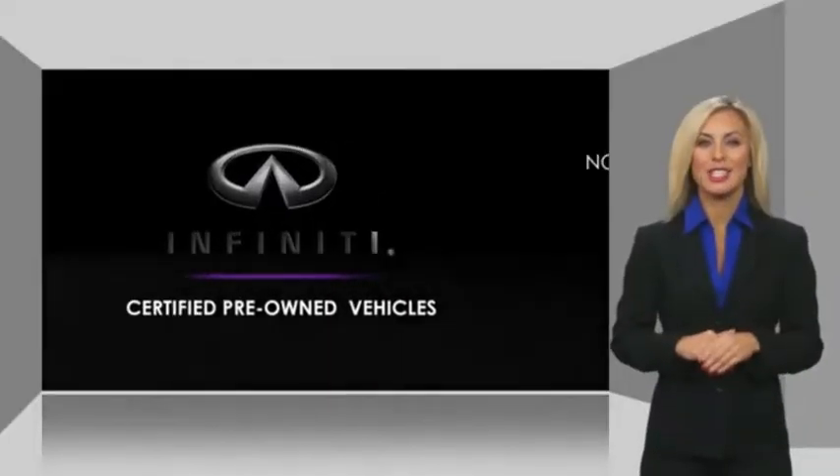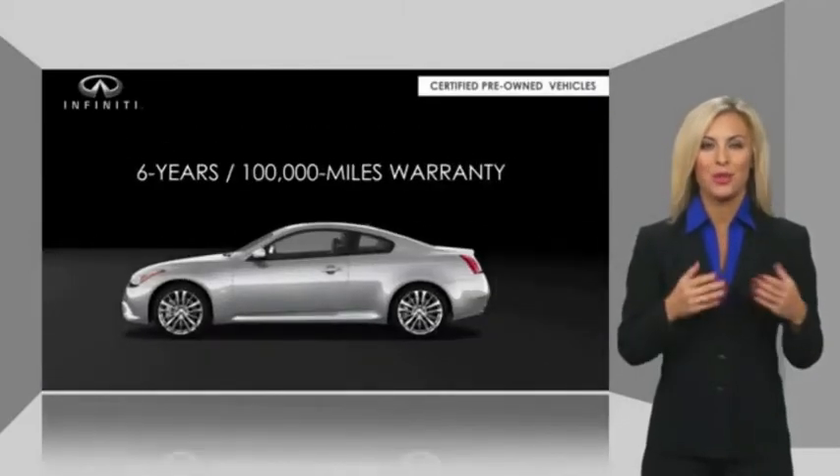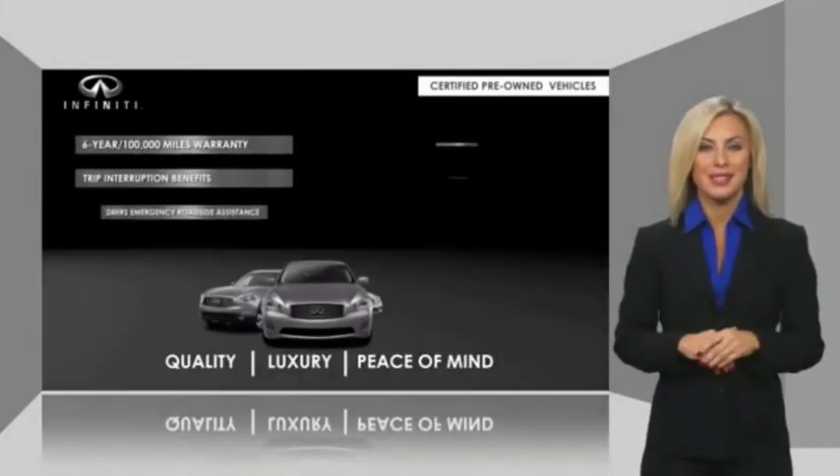Infiniti maintains exclusive requirements for our certified pre-owned vehicles. With warranty, roadside assistance, and a thorough inspection, you can have complete peace of mind.